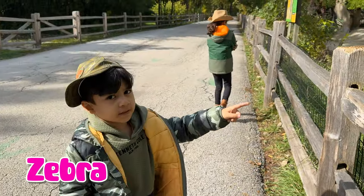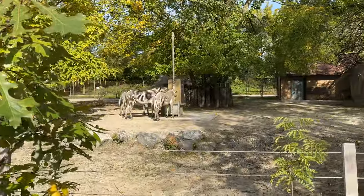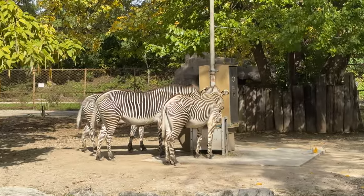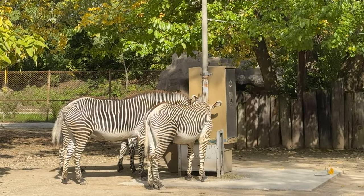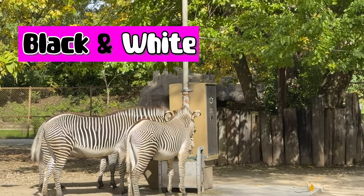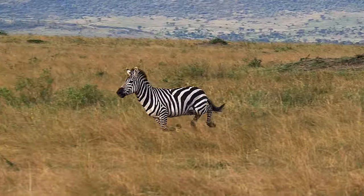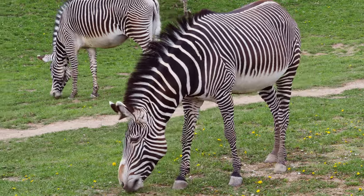Look at the zebra. Zebras in the savannah are known for their unique black and white stripes. They live in groups and are fast runners, which helps them escape from predators. Zebras mostly eat grass.